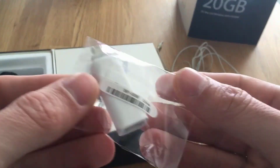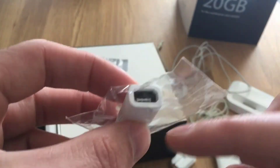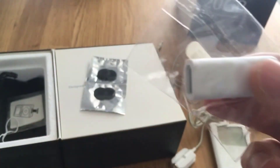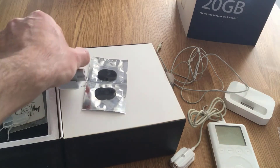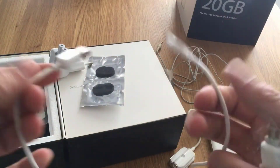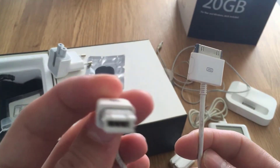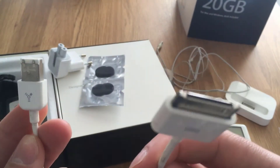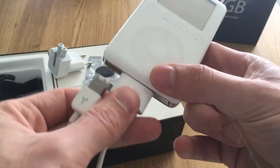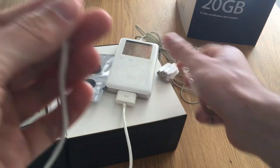I didn't even open this — it's an adapter from firewire, the big port, to the small port, for example on your laptop. I'm gonna show the cable as well. So this here is the cable — you can see it's firewire, that's not USB. And this is the serial connector that you probably know from recent iPods.